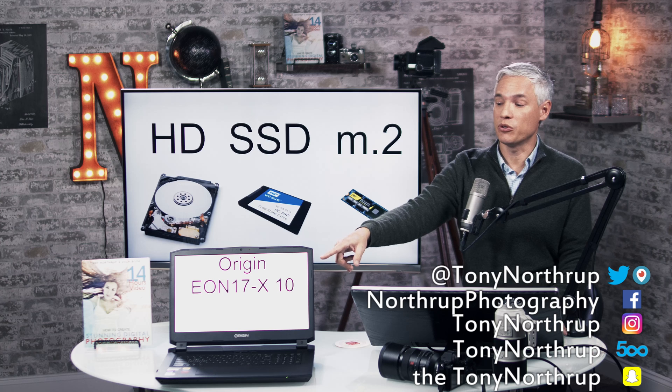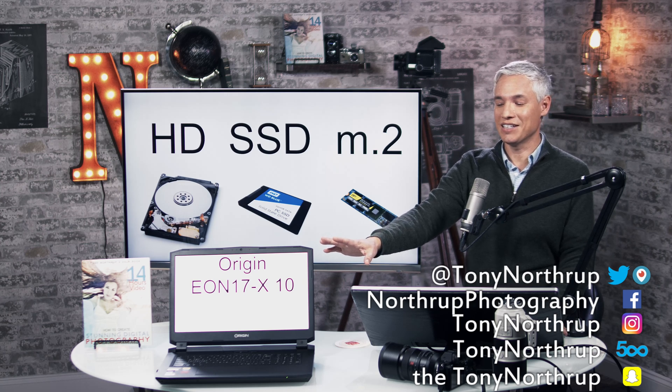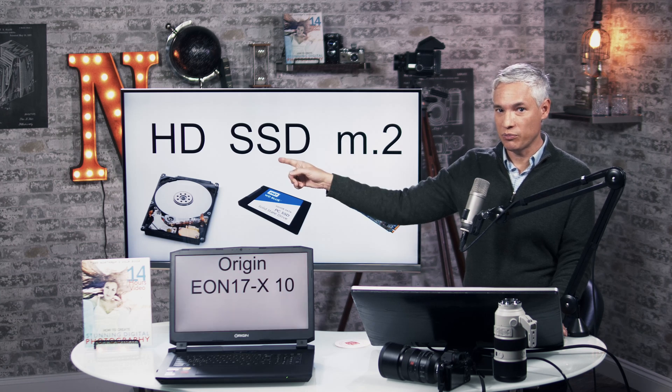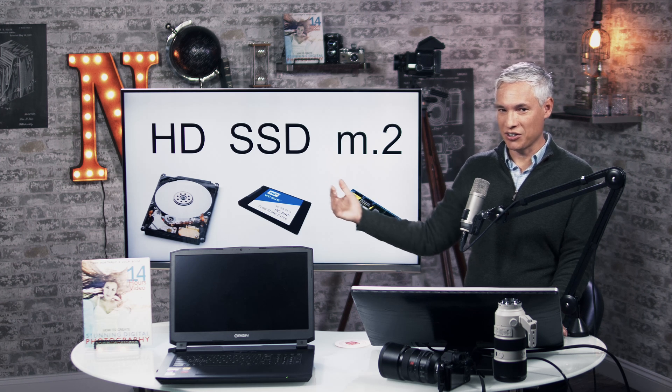Recently, Justin got this new computer, this Monster Origin. Technically it's a desktop, though it looks like a laptop — we'll have a whole review on that. But it has three types of drives in it: a conventional magnetic hard drive, a flash drive, an SSD drive, and an M.2 drive, which offer increasing performance and cost.